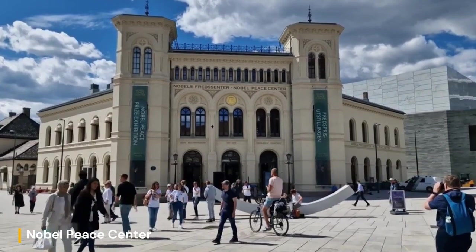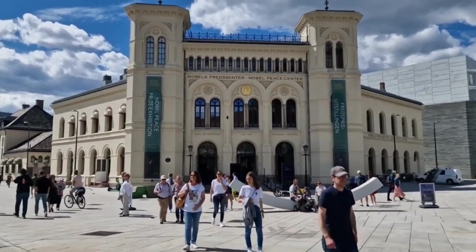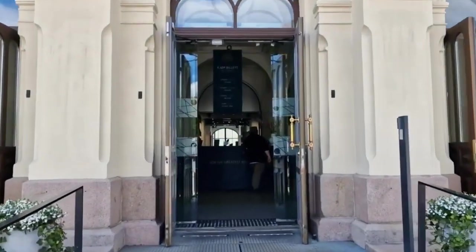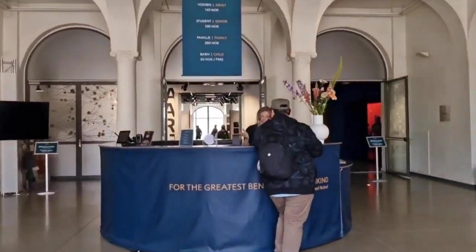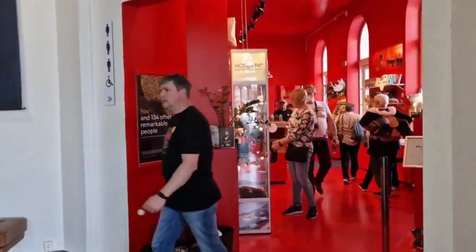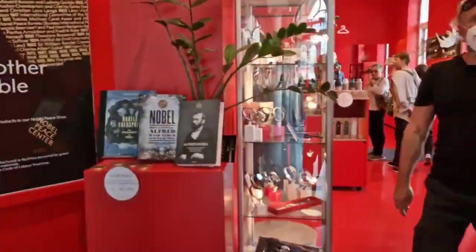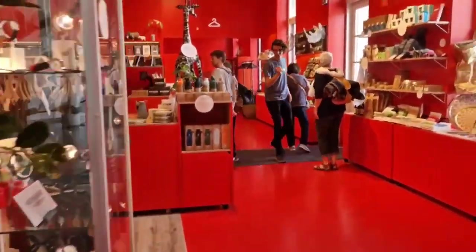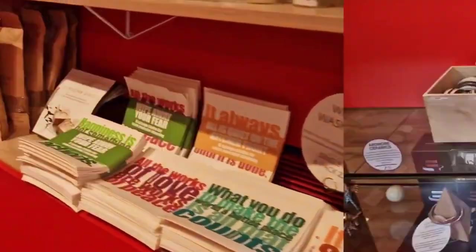The Nobel Peace Center, located in the heart of Oslo, serves as a powerful tribute to the ideals of peace, reconciliation, and humanitarianism. Established in 2005, the center is dedicated to showcasing the remarkable achievements of Nobel Peace Prize laureates and inspiring future generations to work towards a more peaceful world. Its interactive exhibitions highlight the lives and work of Nobel Peace Prize laureates from around the globe, and through multimedia presentations, artifacts, and personal stories, visitors gain insight into the challenges faced by these courageous individuals and the impact of their efforts on global peace and human rights.